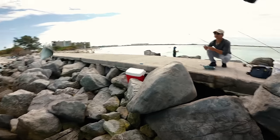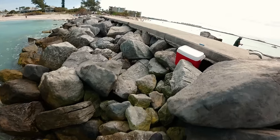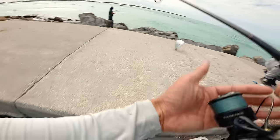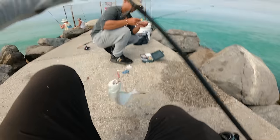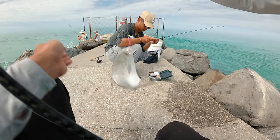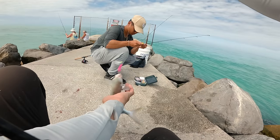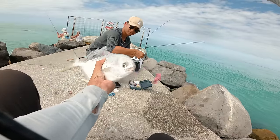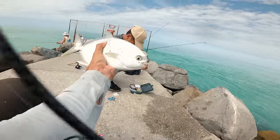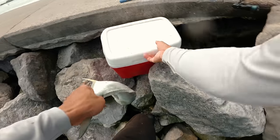Oh yeah, baby — pumped up! Look at that — that right there is Florida Pompano. It comes right off. Oh no — it almost went back in the water!